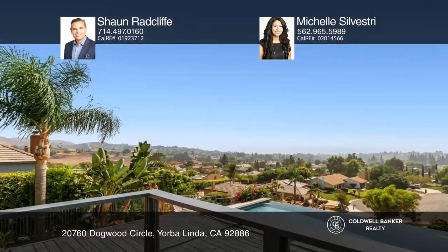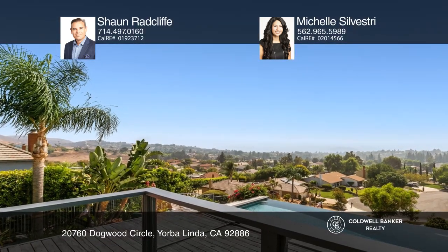Enjoy the large grass area, sit in the spa, float in the infinity pool, and eat at the built-in barbecue.